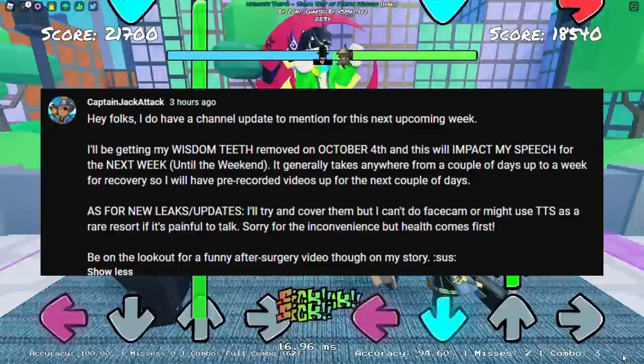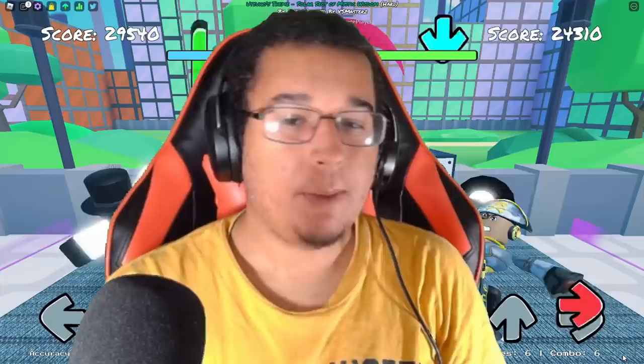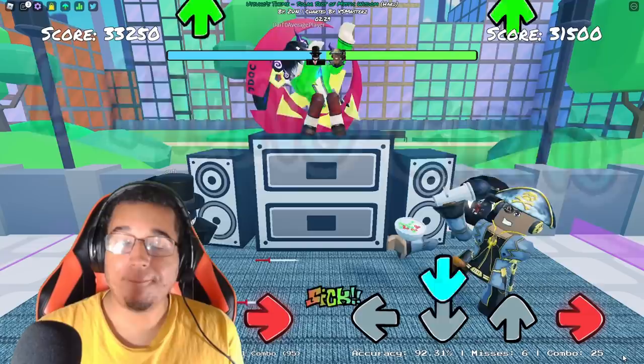Just a little heads up — I am getting my wisdom teeth removed on October 4th. With that being said, let's dive right into those juicy secrets.